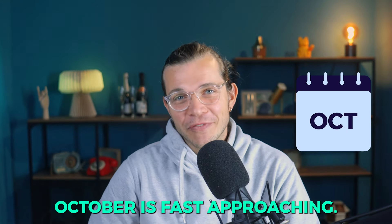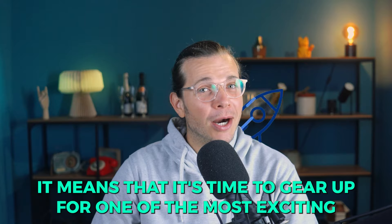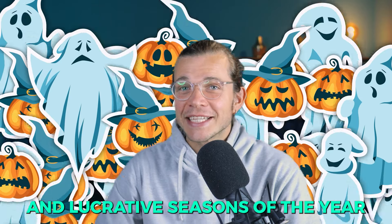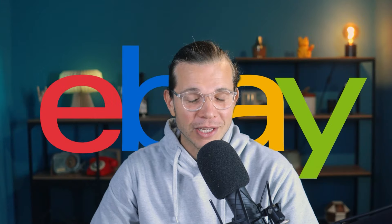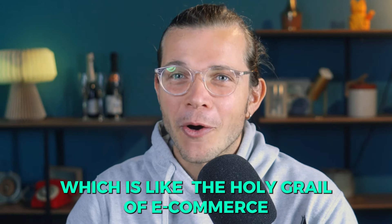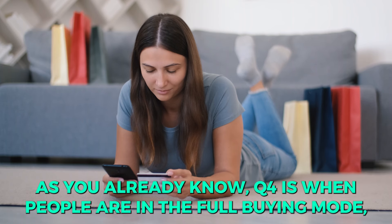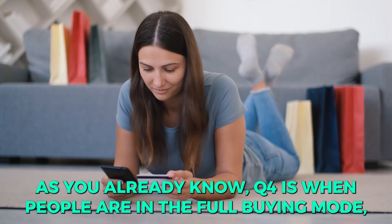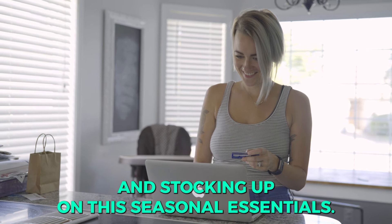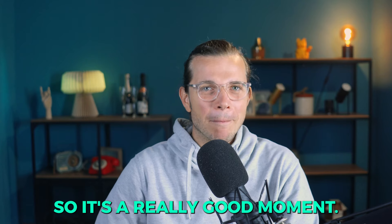Hello Zickers! October is fast approaching and you know what that means — it's time to gear up for one of the most exciting and lucrative seasons of the year for eBay drop shippers. We're stepping into Q4, which is like the holy grail of e-commerce. Q4 is when people are in full buy mode, preparing for the holiday season and stocking up on seasonal essentials.